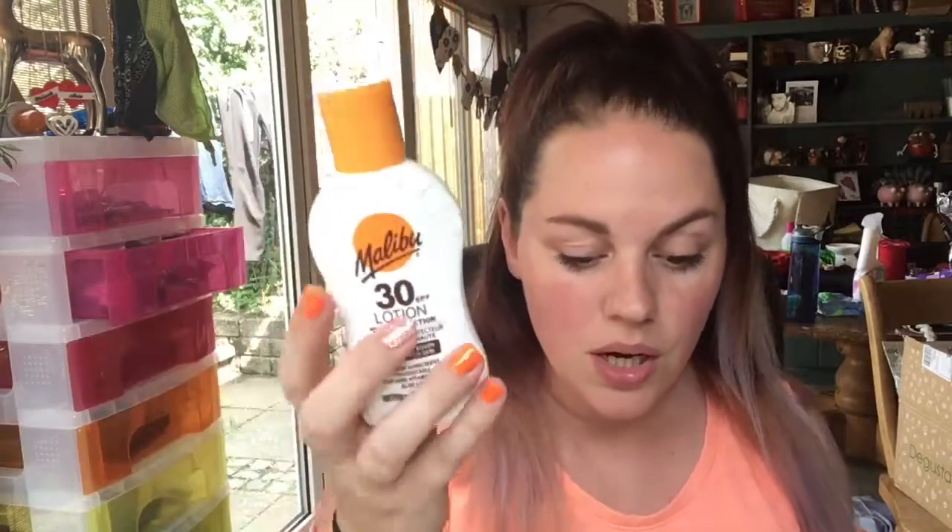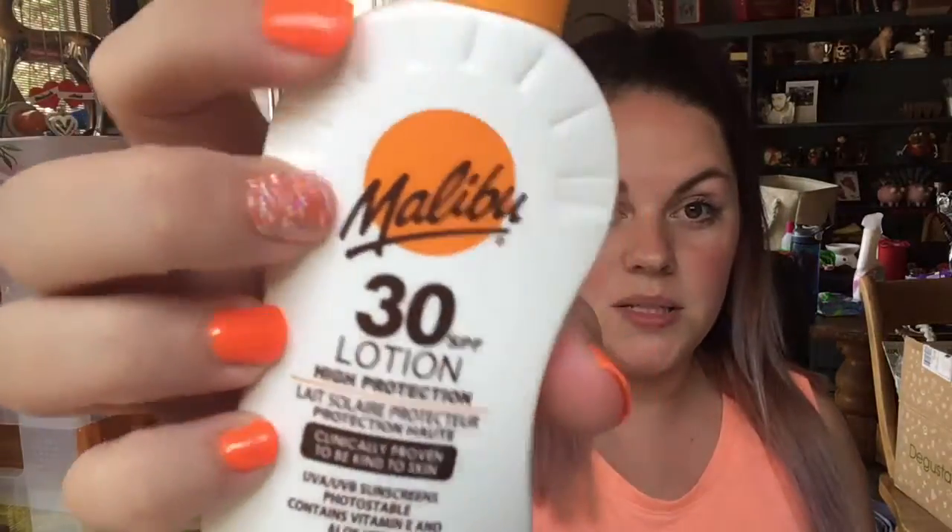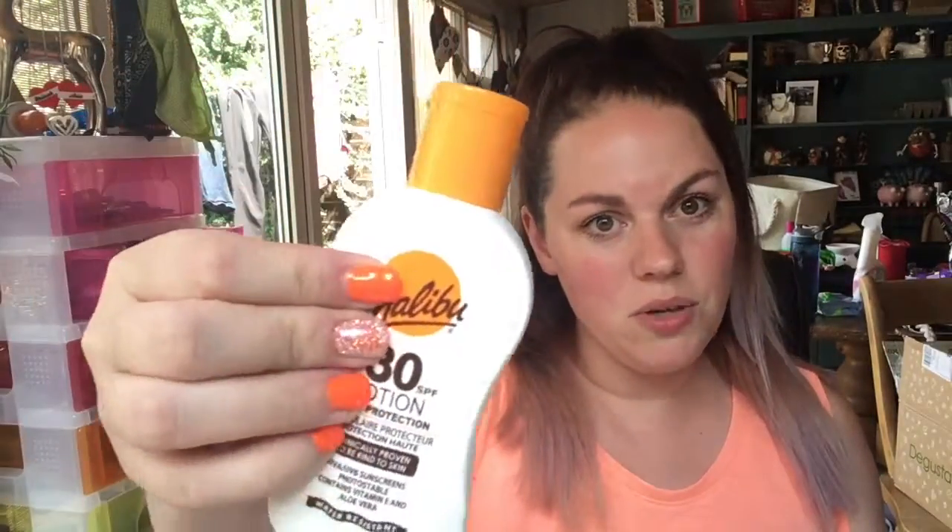Sun cream — always good to have, and it's a really nice high factor too so this will go in my handbag. This is £3.99 for 200ml, so this is a half-size sample — it's Malibu. Oh, I think this smells like coconuts — it smells just like holidays, it takes me straight back to my childhood. Everything is matching my orange nails today!